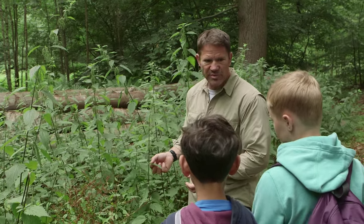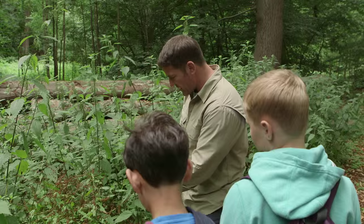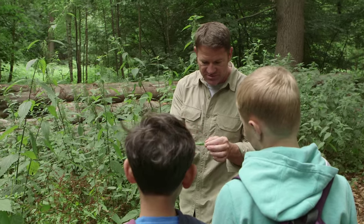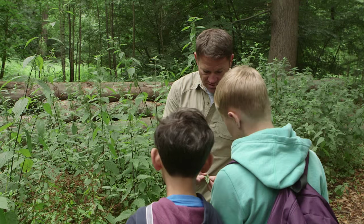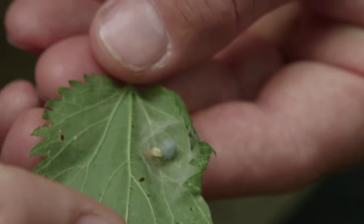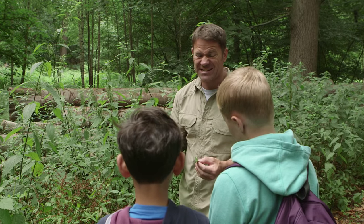Human beings don't like stinging nettles very much, but animals love them. Sometimes you'll find a nettle leaf that's tied up into a knot and sealed together with silk. And on the inside — is it a spider's egg? That is a spider with her egg sack, guarding it inside a sleeping bag of stinging nettle. And that's why having nettles in your back garden is fantastic for wildlife.